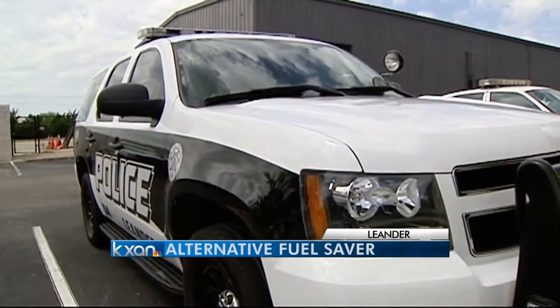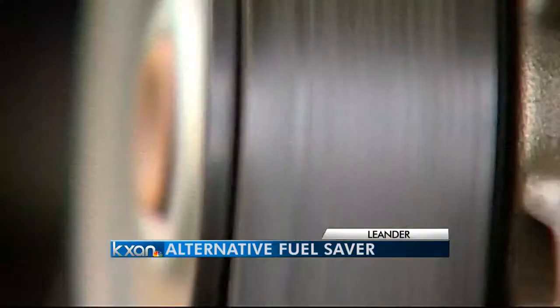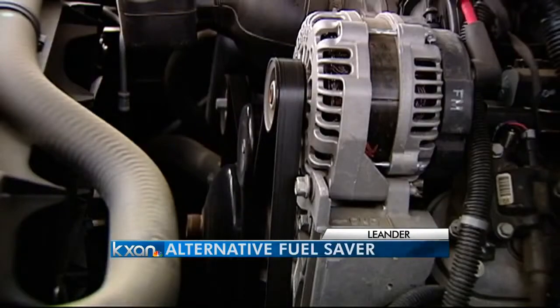The need to innovate started with a little budget crisis at Leander PD. It happened to us a few years ago — we started getting a pinch, getting down to the end of the budget year and starting to run out of gas money.